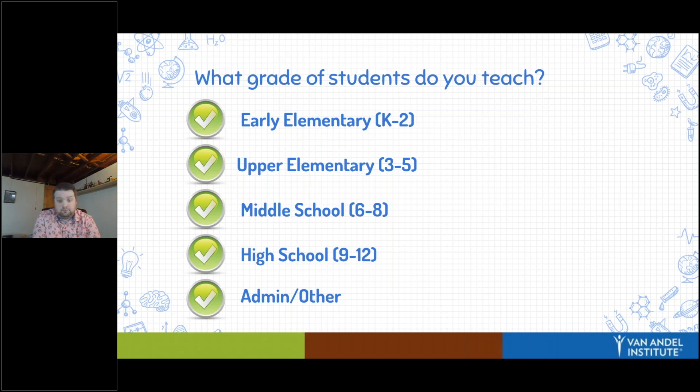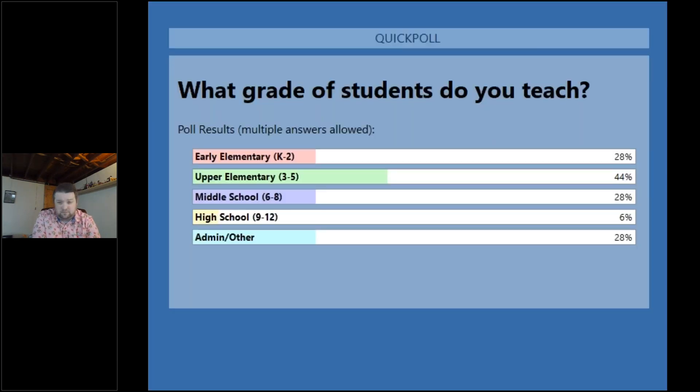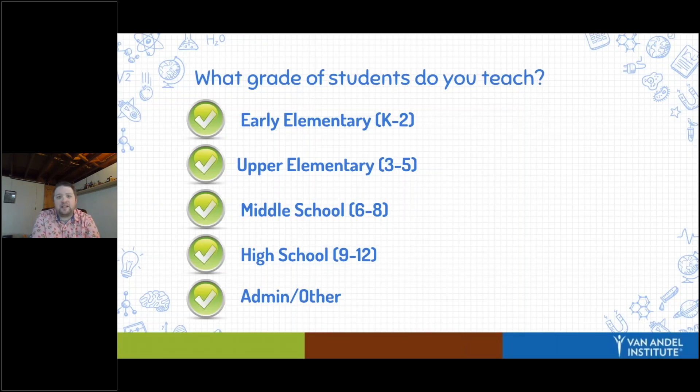It looks like we have every grade level represented — 44% upper elementary, 28% admin/other and early elementary, and 6% high school. Awesome! Hopefully there's something here for you to take away today, whether you are an early elementary teacher or an admin who can share ideas with your teachers, to really try to get your students to experience the power of the outdoors and to be in nature.